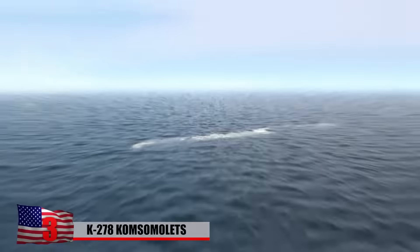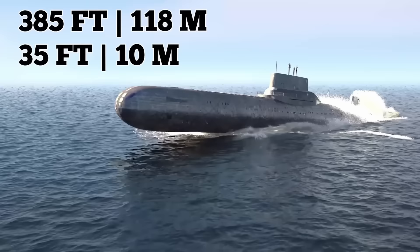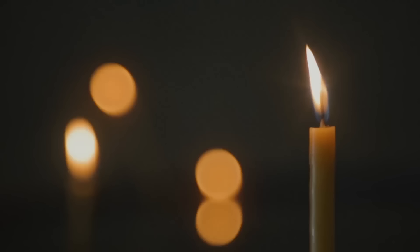The K-278 Komsomolets was a Soviet attack sub that sank in the Barents Sea, part of the Arctic Ocean, back in 1989. Measuring 385 feet long and 35 feet wide, it had a top speed of 30 knots while submerged. It ended its days 5,512 feet below the surface after a fire was triggered when air hoses came loose, damaging a fuel section and creating a short circuit. The sub went into emergency mode with reactors shutting down. Drastic action was taken — ballast tanks were ditched, enabling the ship to float to the surface — but the blaze still needed to be tackled. Nine men died during the catastrophe.